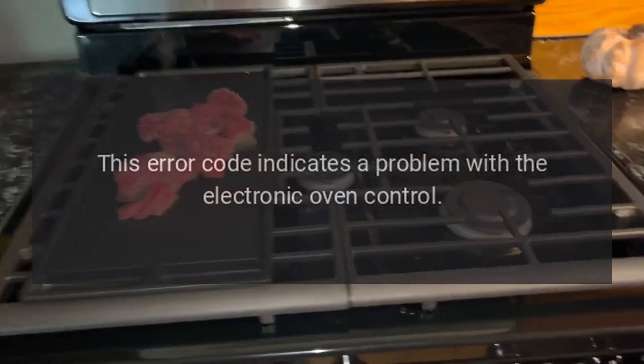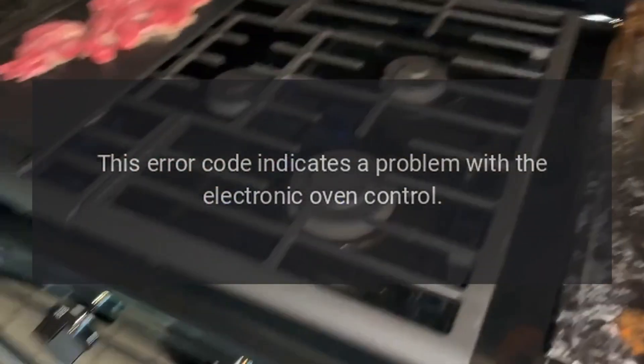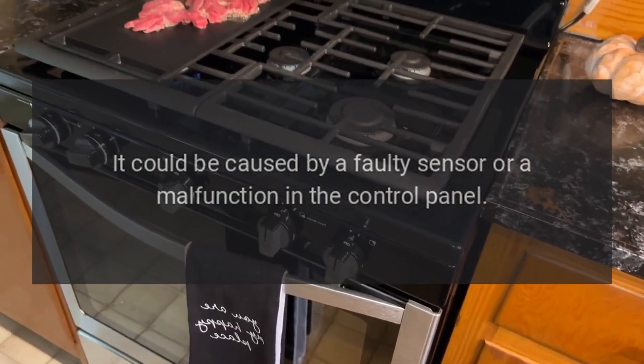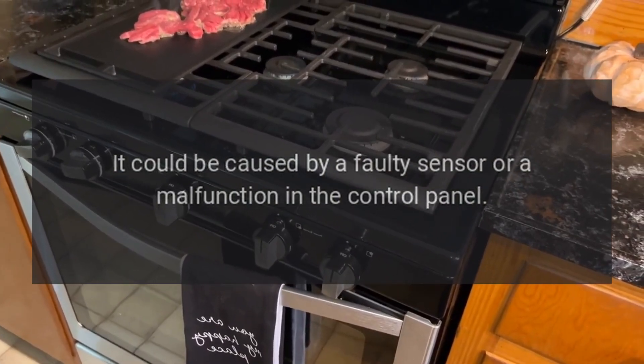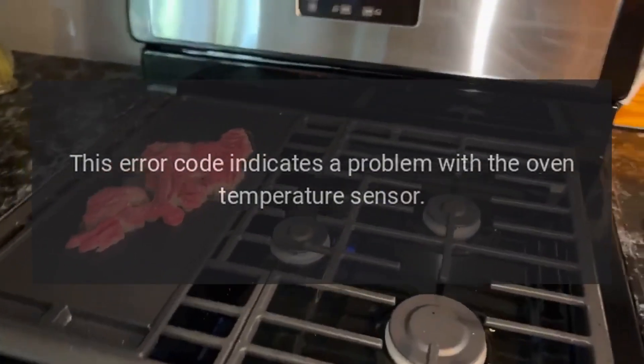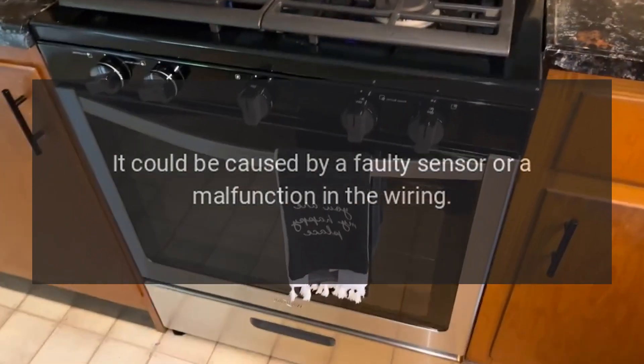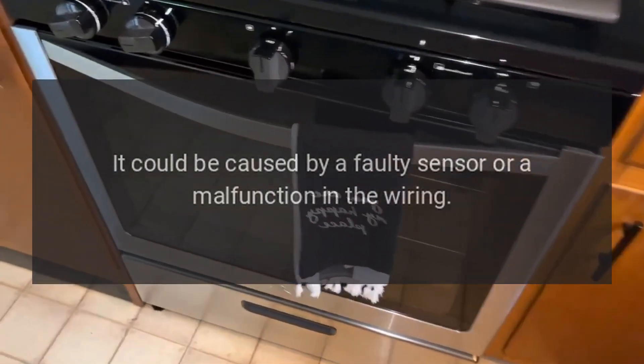F1: This error code indicates a problem with the electronic oven control. It could be caused by a faulty sensor or a malfunction in the control panel. F2: This error code indicates a problem with the oven temperature sensor. It could be caused by a faulty sensor or a malfunction in the wiring.